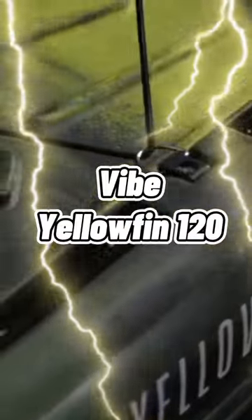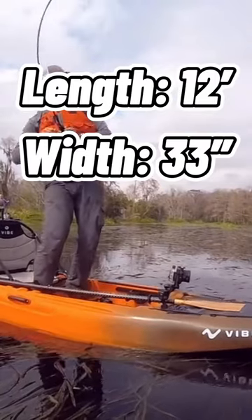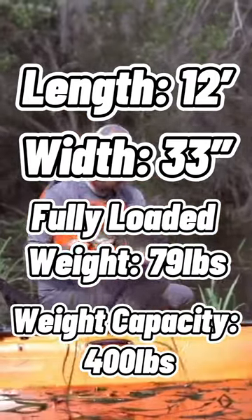Best budget fishing kayaks under a thousand, part two: the Vibe LFM 120. This 12-foot by 33-inch kayak weighs approximately 79 pounds and has a weight capacity of 400 pounds.